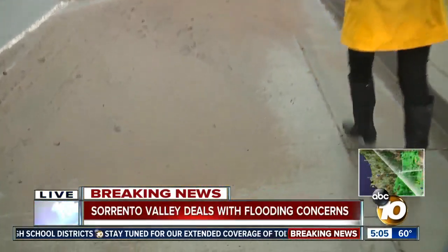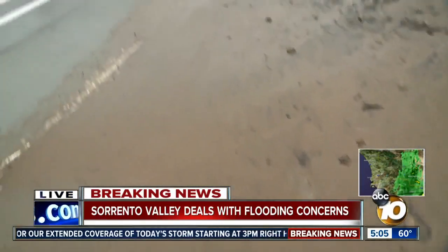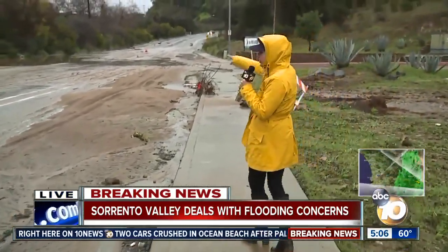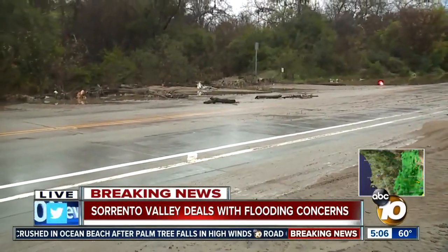This is Carroll Canyon Road. If you look at the ground, you can see all of the mud and the rocks. Over here, we've got road signs that have washed up off of the road, passed over the sidewalk and onto the grass. And if you look across the street, you can see the westbound lanes — you've got all of that flooding over there.